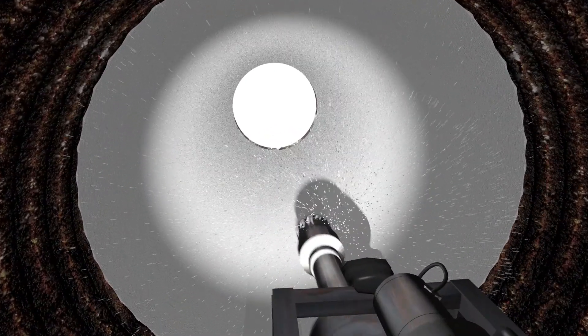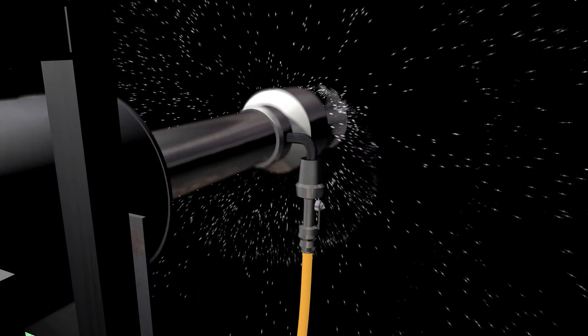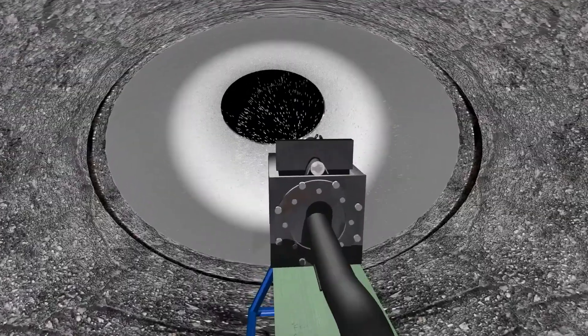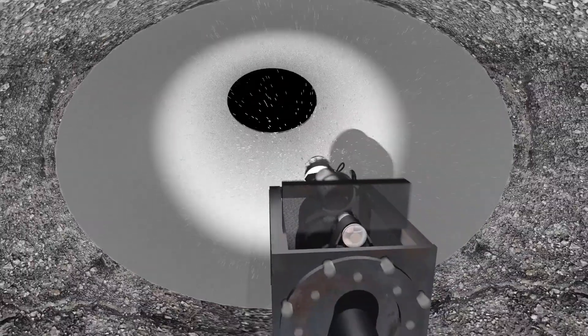During the application process, the unique axial motion of the QLS spin head precision-applies Geocrete in a conical pattern at a high RPM, ensuring consistent and even application. The sled is pulled through the pipe utilizing a precision retraction device.